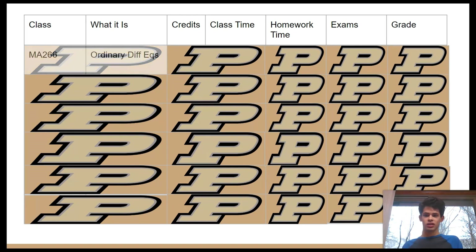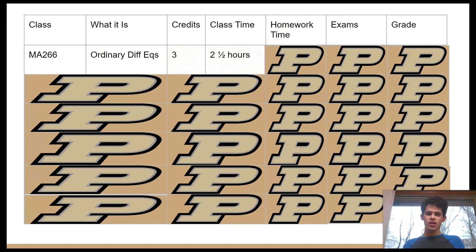The first class I'm going to cover is MA 266, Ordinary Differential Equations, which is a three credit hour class with two and a half hours of class time per week. The rule is technically one hour in class per week means three hours out of class, so you'd expect about nine hours outside of class per week, times about 15 weeks — that's a lot of hours.